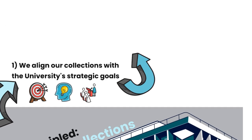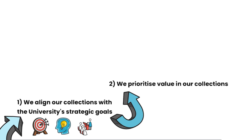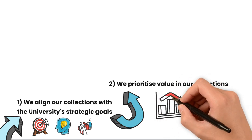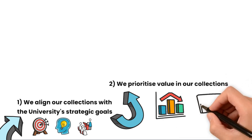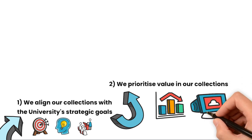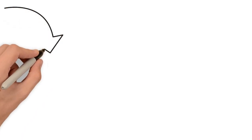We prioritise value in our collections. To make best use of university resources and ensure financial resilience, we make data-driven decisions about the resources we acquire and maintain. Usage statistics and cost per use are key, but won't be the exclusive factors in our choices. The value of a specific resource depends highly on the context of its use.